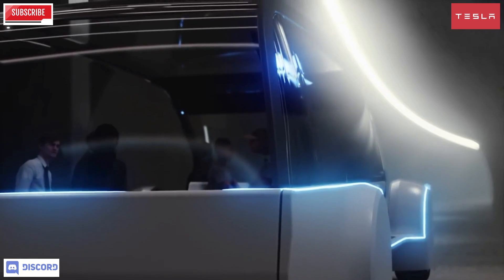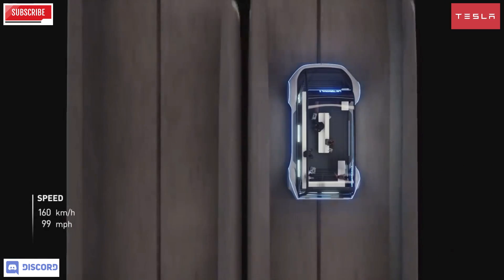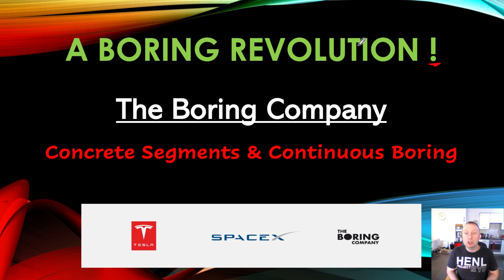It's time to kick ass and chew bubblegum, and I am all out of gum. Hello, welcome back to A Boring Revolution, your number one news source for everything in regards to The Boring Company. Back to you today with possibly the most important episode I've ever done on this channel, in my personal opinion. Today we're going to talk about concrete segments and continuous boring.